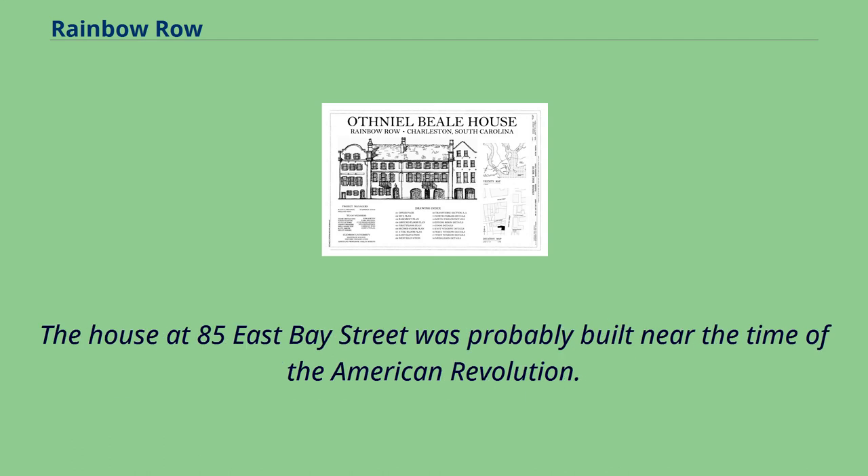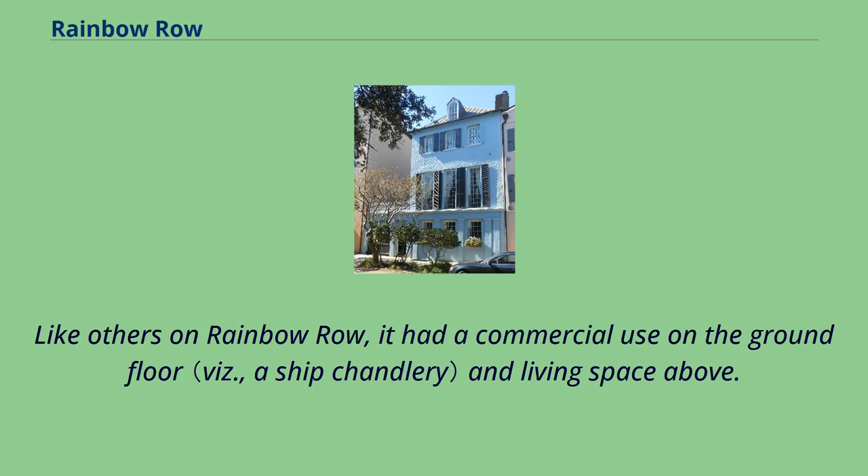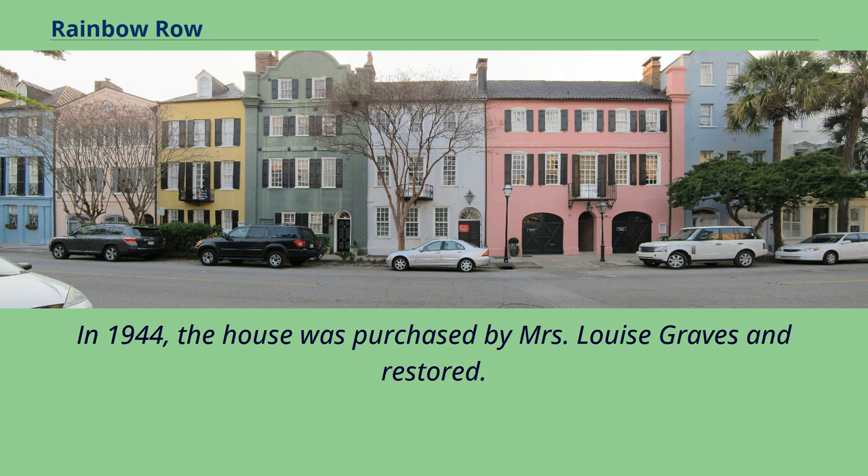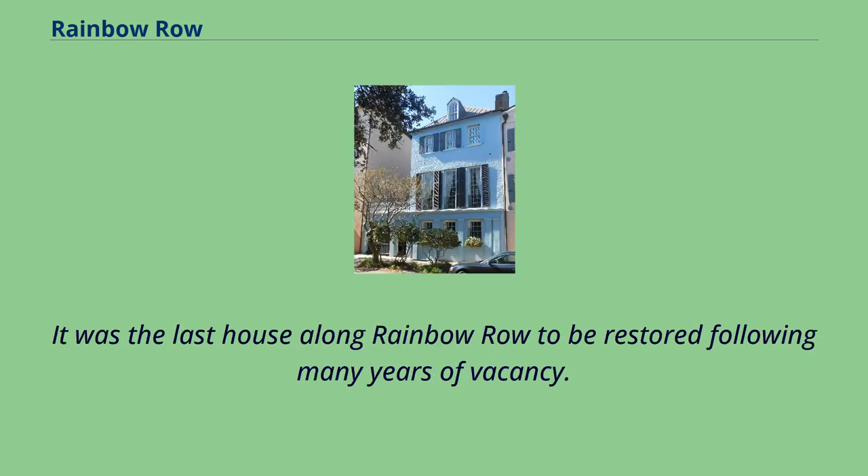The house at 85 East Bay Street was probably built near the time of the American Revolution. Like others on Rainbow Row, it had a commercial use on the ground floor and living space above. The interior living space displays Chinese Chippendale details. In 1944, the house was purchased by Mrs. Louise Graves and restored. It was the last house along Rainbow Row to be restored following many years of vacancy.